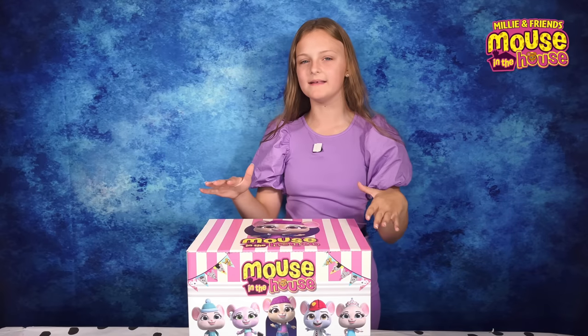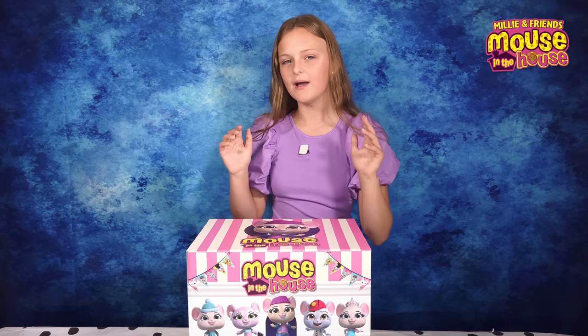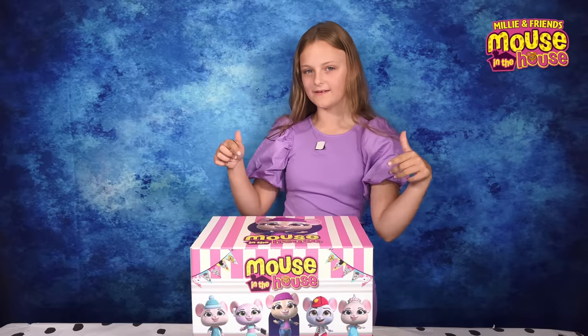Today we have this amazing box full of goodies based off the new toys and web series that you can watch on the Character Kids TV YouTube channel. Let's see what amazing things are inside.